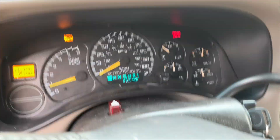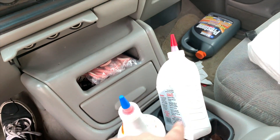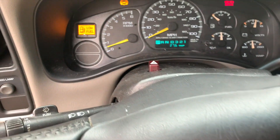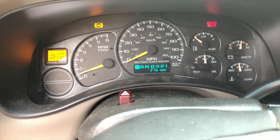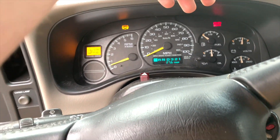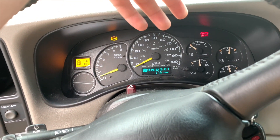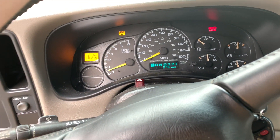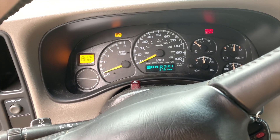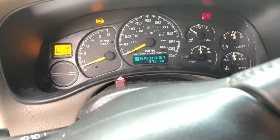I'm going to drive around now and see what happens. I went at least a mile around the apartment complex and put a whole bottle of this stuff in. I'll probably need to put a little bit more in, but honestly it doesn't seem like it's doing anything at all. I know it's bad to overfill transmissions, but when I checked it after adding the product it was still in the same spot. At this point I don't think I can make it any worse.